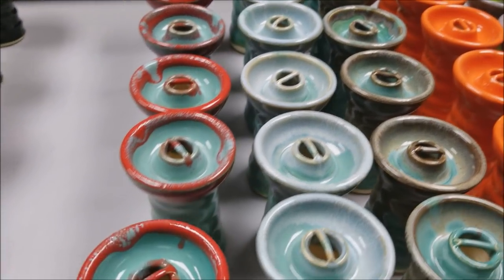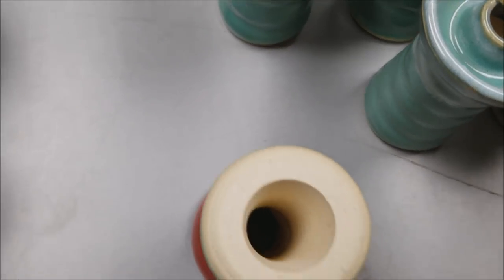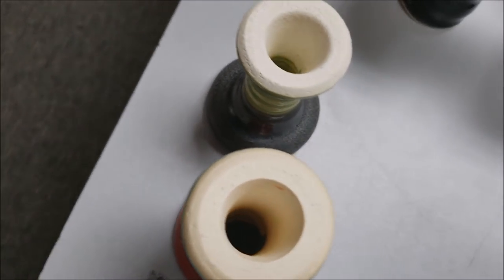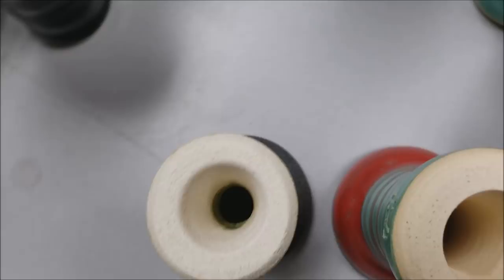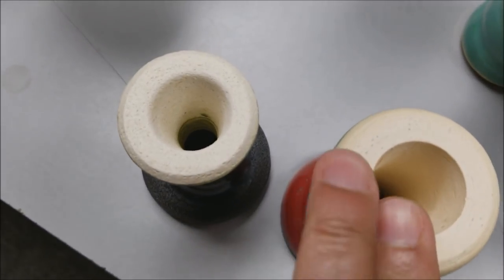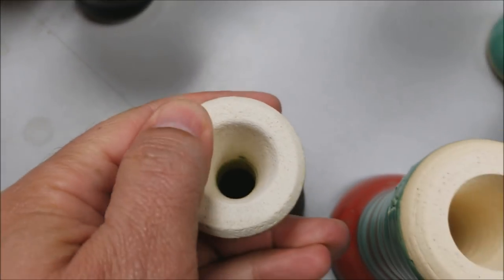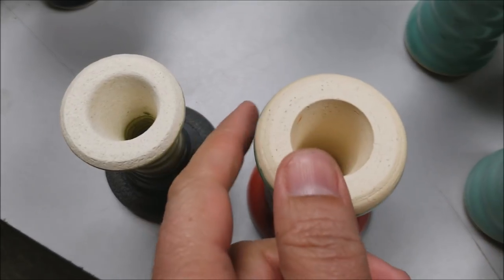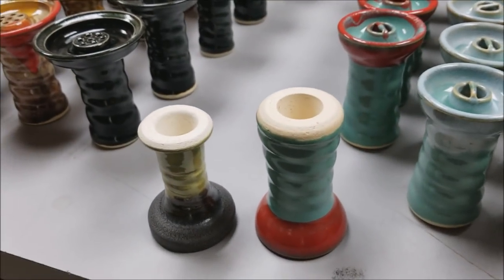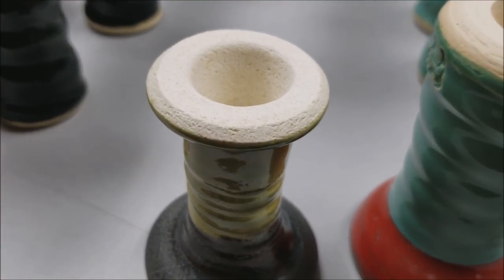Another thing people talk about is clay — that certain clays are better. Let's see how you can tell a little bit about the clay. This is the clay from an Alpaca bowl, and this is the clay from a Hookah John bowl. One thing I will point out is that the Alpaca line has a much smoother clay than the Hookah John line, which is more porous and rougher. Now for appearances you would say the Alpacas are nicer — that smoothness — whereas the Hookah John bowls are a little more porous.